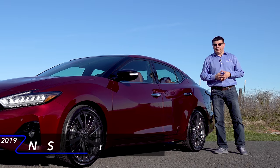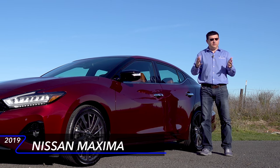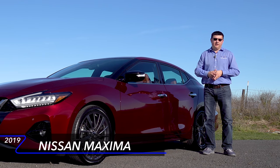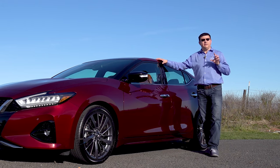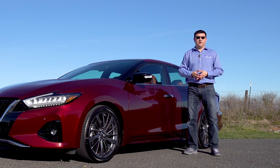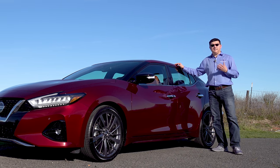Today we're out here in Napa, California taking a look at the 2019 Nissan Maxima. The Maxima has been mildly refreshed for the 2019 model year in order to keep it current with new entries like the Toyota Avalon and of course the Kia Cadenza. This segment is actually shrinking a little bit in America because we no longer get the Hyundai Azera, part of that is because crossovers are really booming in America and part of that is because the overall mission of the sedan in America seems to be changing.